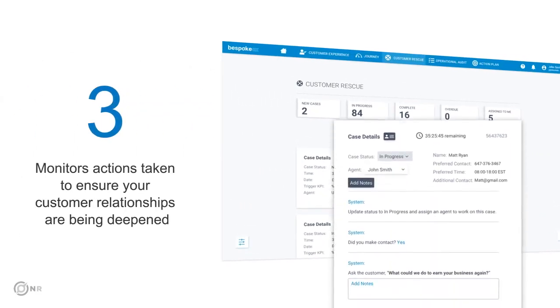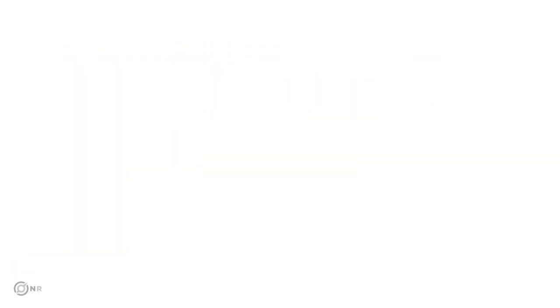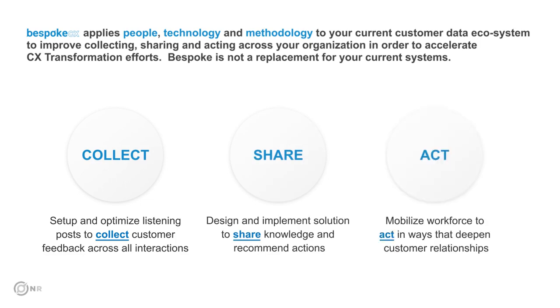Third, it monitors actions taken to ensure your customer relationships are being deepened. Bespoke is built on CSA — collect, share, act — the principle for building unbreakable customer relationships.